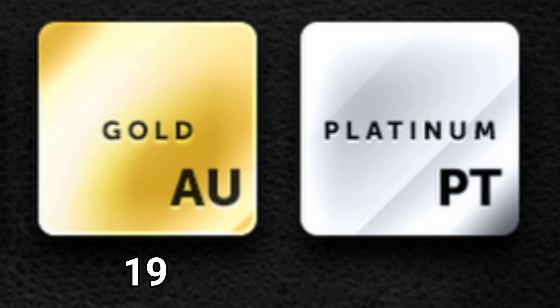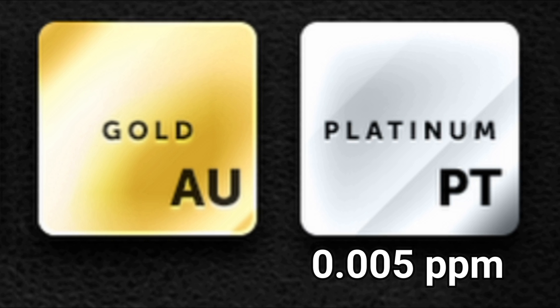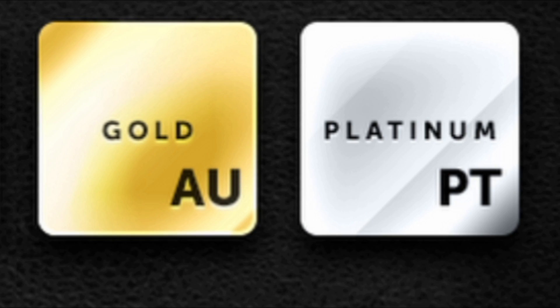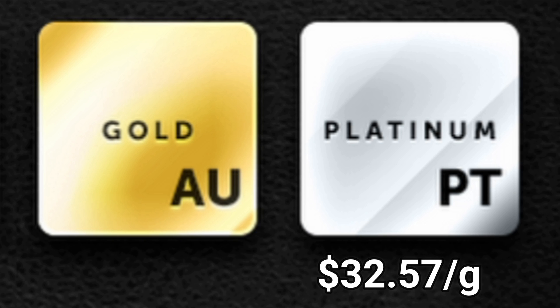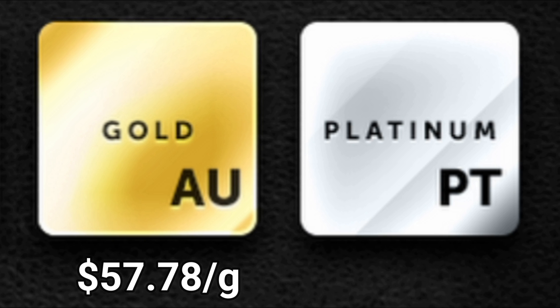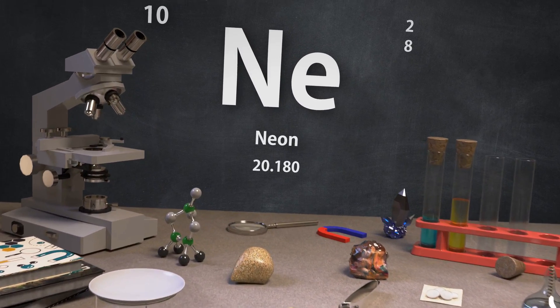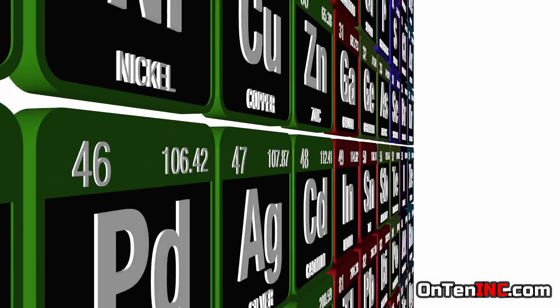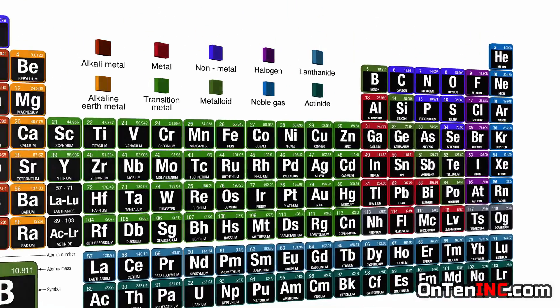The 20th rarest element is platinum, and gold is right next to it in 19th place. Platinum is 0.005 parts per million and gold is 0.004 ppm. Many people think platinum is rarer and more expensive than gold, but that's wrong — the price of platinum is about $0.33 per gram while gold is about $57.78 per gram. There's another element similar to platinum at 0.005 ppm as well.